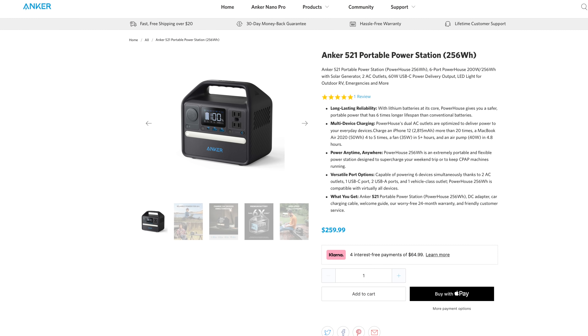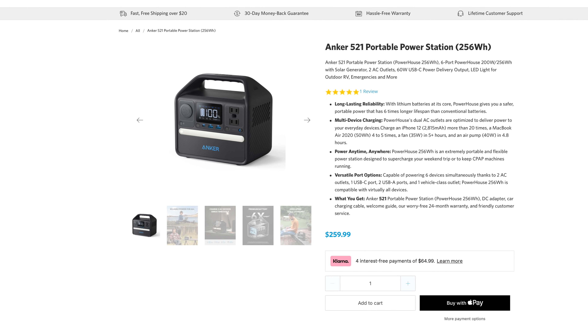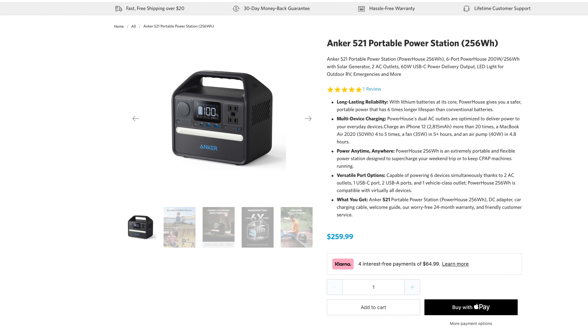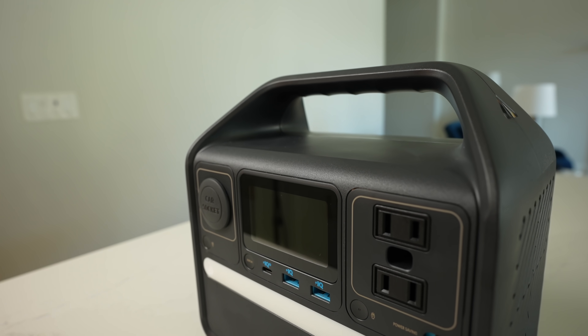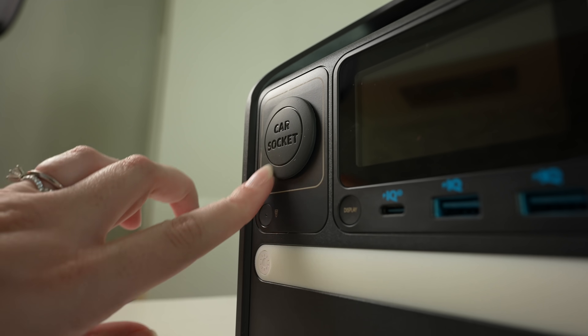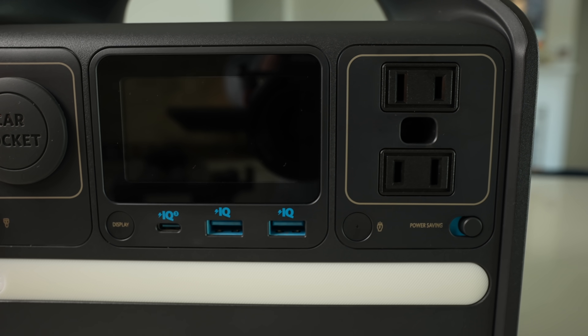The Anker Power Station is a portable battery that costs $259.99 and has a 256-Wh battery. That's over 20 times more capacity than your typical smartphone — that's a lot of juice. The Power Station 521 has a bunch of really useful ports: a car socket with a cover, two power outlets, a USB-C, and two USB-3 ports.